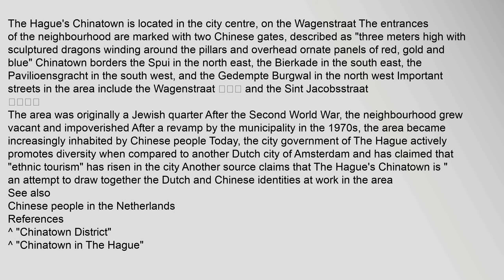Chinatown borders the Spui in the north-east, the Bircade in the south-east, the Paviljoensgrocht in the south-west, and the Gedempte Bergwal in the north-west. Important streets in the area include the Wagenstraat, Che Zijia, and the Sint Jacobstraat.